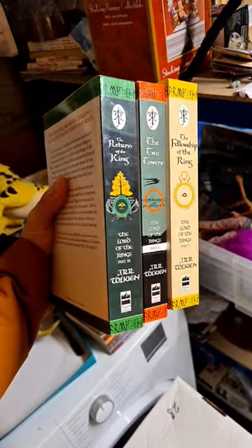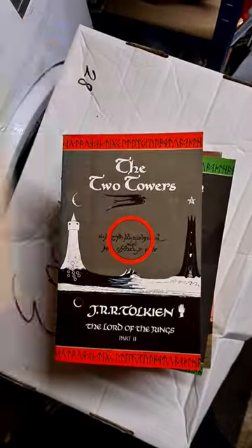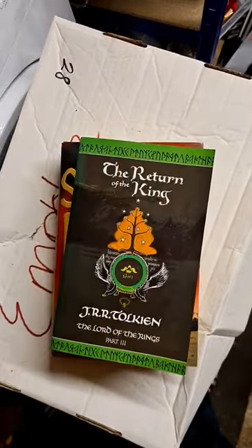I always pick up the Lord of the Rings trilogy when I see them. I paid a pound each for these books and they've sold for £15.